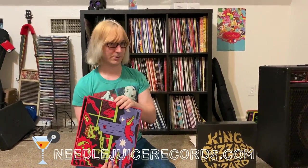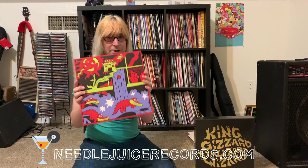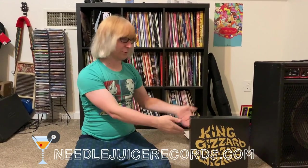You can get these — assuming there are still copies by the time you're watching this — at needlejuicerecords.com. You can also get these albums as an individual bundle with the galaxy colors, where you get slightly less wacky colors and no fancy box. You can also get these albums on CD and cassette. Thank you — needlejuicerecords.com, King Gizzard and the Lizard Wizard Evil Star forever.